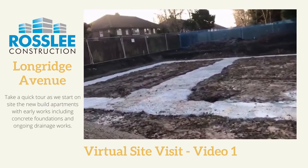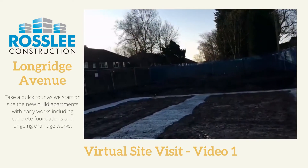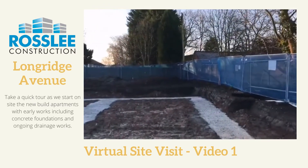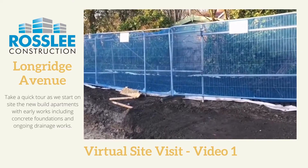Plots 1-4 dug out and concreted. Back fence for tree protection. Drain protection.